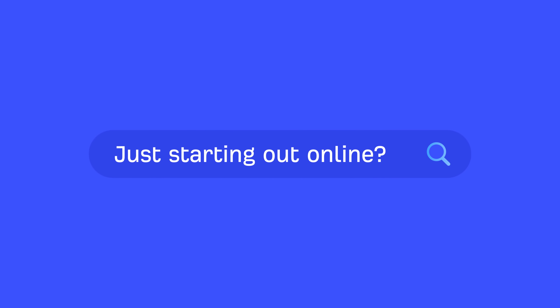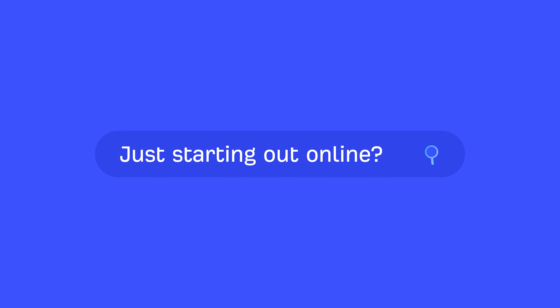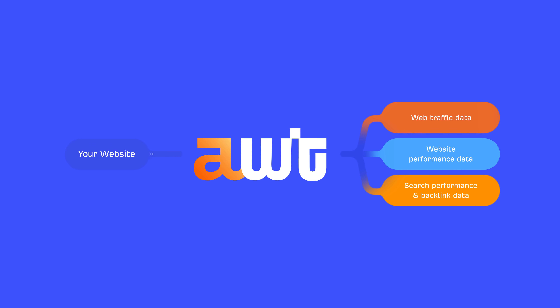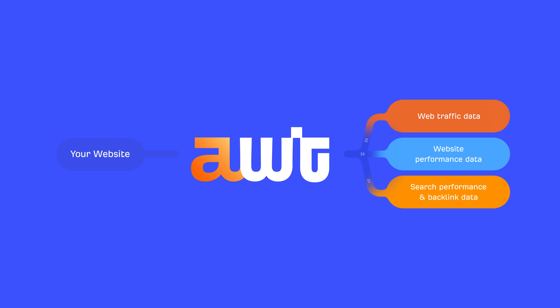Just starting out online and can't afford a professional marketing platform yet? Ahrefs Webmaster Tools is completely free and it gives you access to three powerful tools that you can use on any website you own and verify with us.